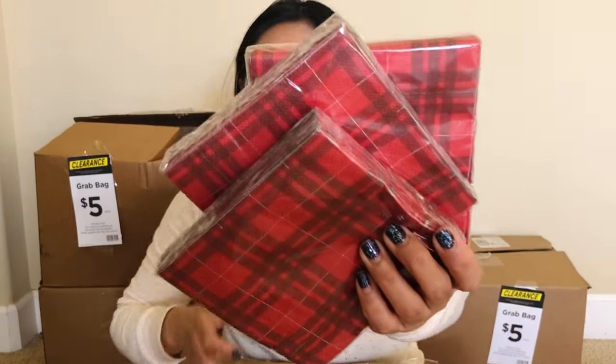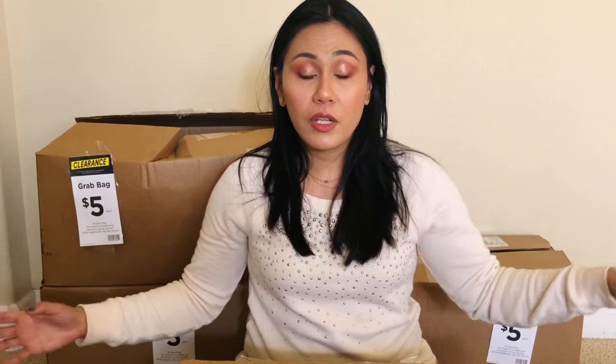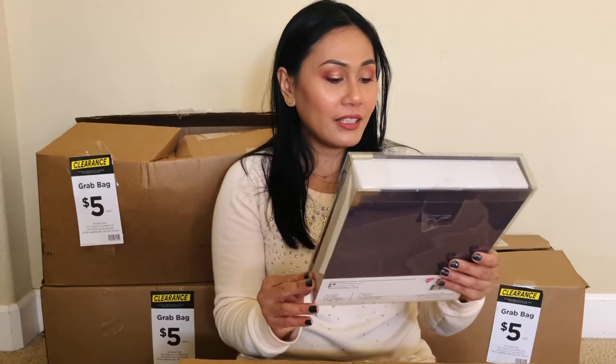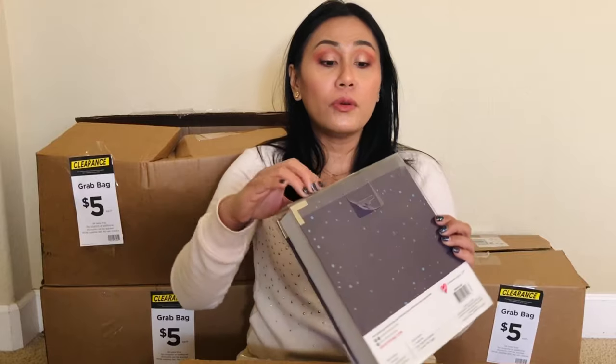I'm saving this for next Christmas. If we're ever going to entertain for the holidays again, this is it — I'm going to use these plaid napkins. They're so pretty. This year we just social distanced and stayed home, but maybe next year we'll have a party. Next one — I don't know what this is. It's a sticker binder! It looks so pretty.